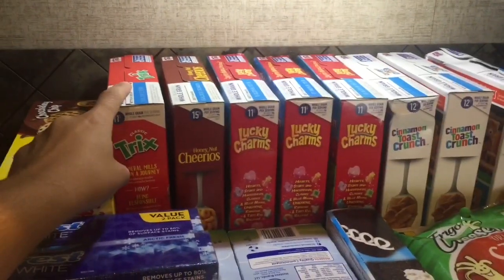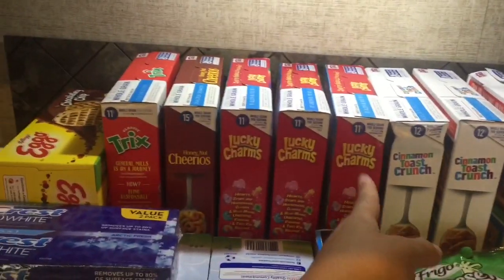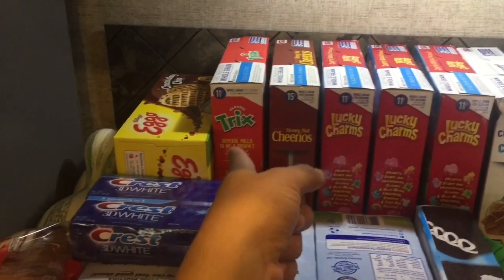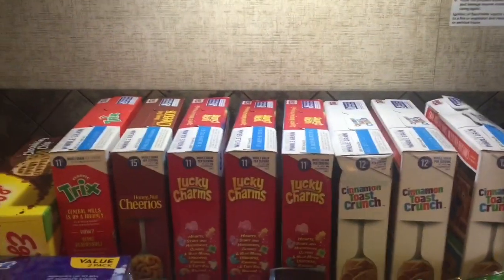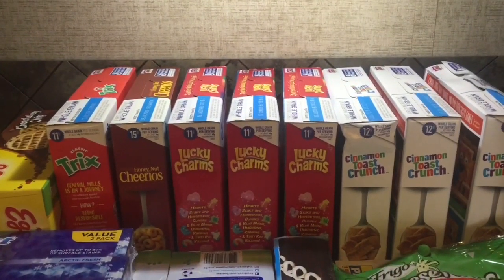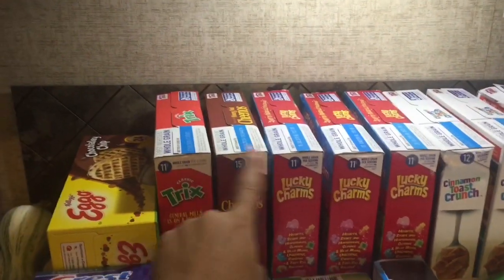So I did get eight of these. I got Cinnamon Toast Crunch, Lucky Charms, Honey Nut Cheerios, and Trix. I actually paid for these first and then they printed out a General Mills coupon. I got three dollars off, so then I went and got three more and those three were free.